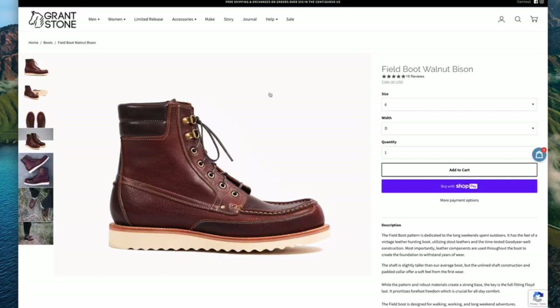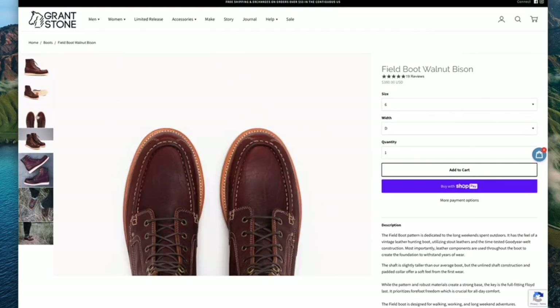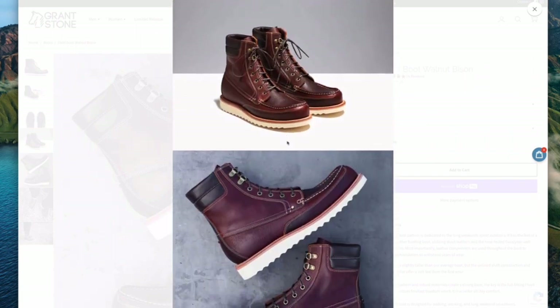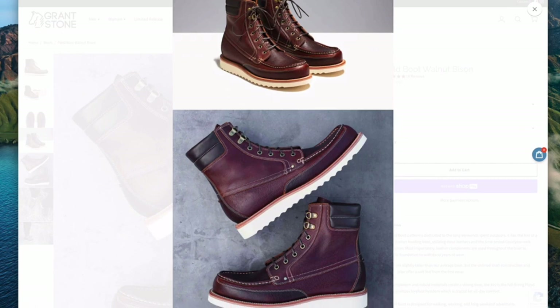The third field boot makeup I'm interested in is this one in walnut bison — so it's bison leather. As they say, the field boot is designed for walking, working, and long weekend adventures. American bison hides are known for their heavier weight and naturally distinctive grain patterns. The prominent pebble effect varies throughout the leather, making each cut unique. It's really quite an amazing looking leather — really nice. I think this detail of the D-ring and the padded collar makes this a very interesting boot.